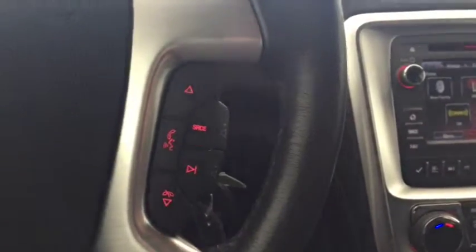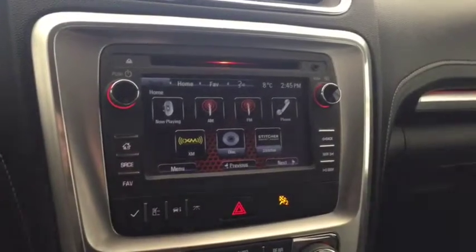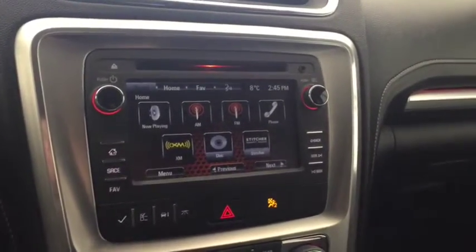On the steering wheel we have cruise control, Bluetooth capability, and media controls. The screen display includes AM/FM radio, Sirius XM radio, a rear vision backup camera, CD player, and auxiliary input.